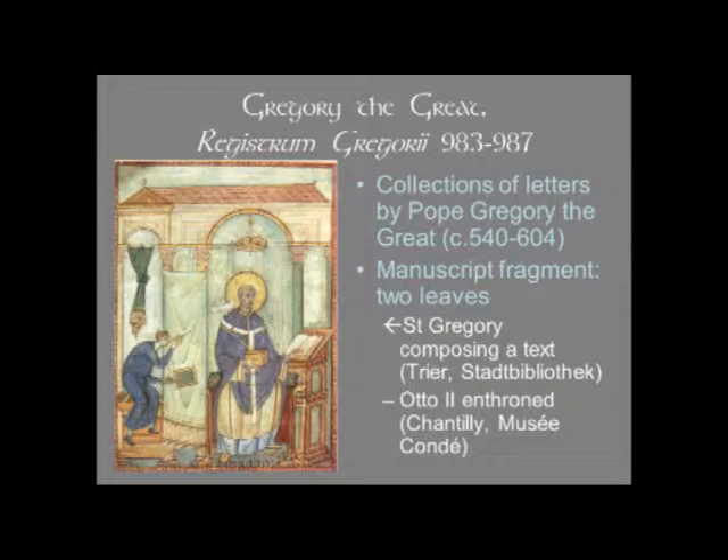Unfortunately, the whole manuscript doesn't exist. In fact, the only things left of the pictures are two leaves. One, which you see here, is in the Stadtbibliothek in Trier, and it shows Saint Gregory composing or dictating a text. The other one we'll see shortly — that is Otto II Enthroned — and that page is in an entirely different collection: it's in Chantilly in France in the Musée Condé.